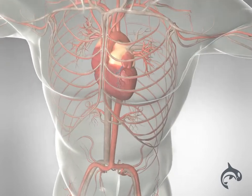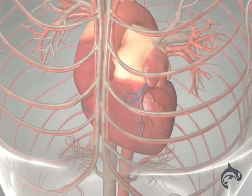In atrial fibrillation, the top chambers — the atria — don't pump. They just quiver.